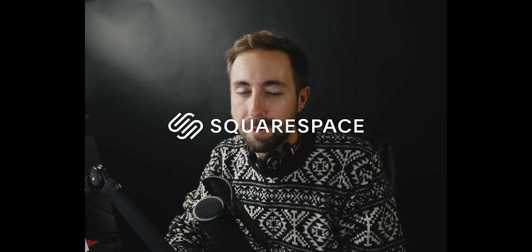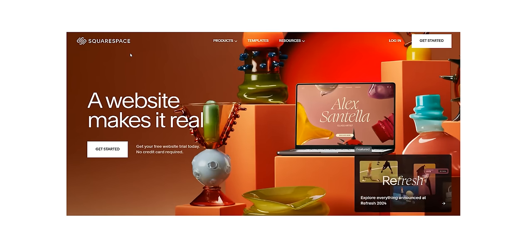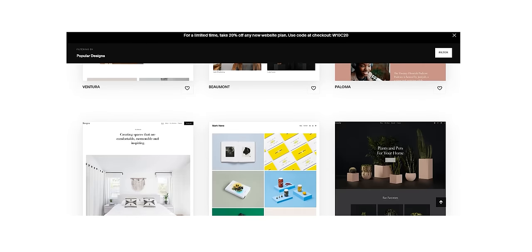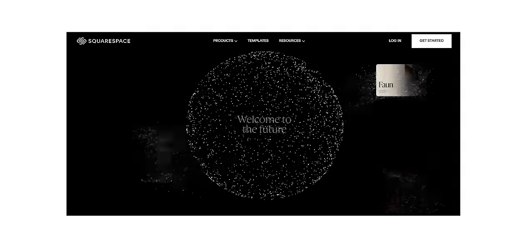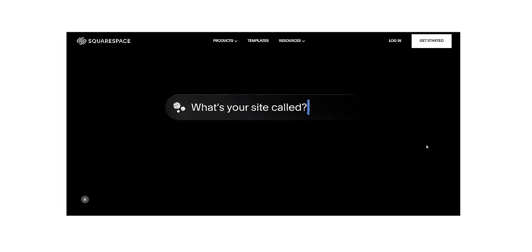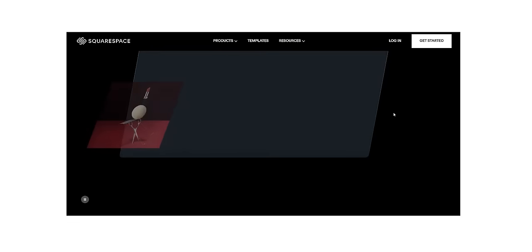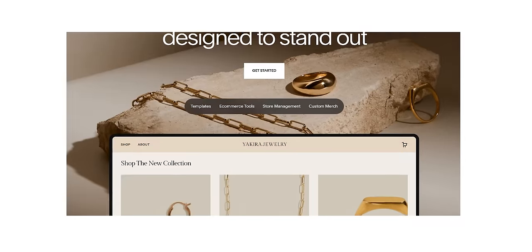Before we wrap this video up, I'd like to take a quick moment to thank today's sponsor, Squarespace, for their ongoing support. You've probably heard of Squarespace before, but did you know it features even more modern-day tools to help you build a website in virtually no time at all? Tools like Design Intelligence, which utilizes groundbreaking artificial intelligence to not only perfect but personalize your new website down to every last detail.